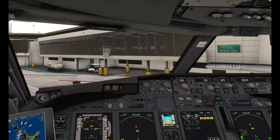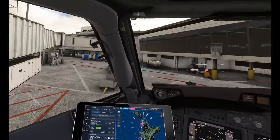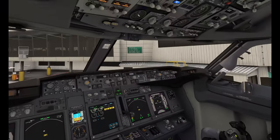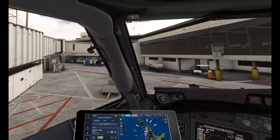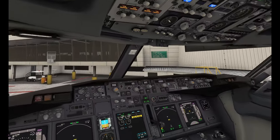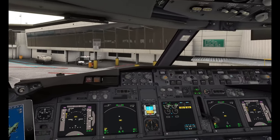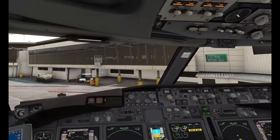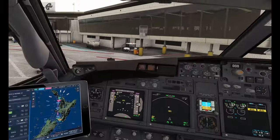Good evening ladies and gentlemen, welcome aboard. We're going to do a flight from Auckland down to Wellington on the North Island of New Zealand. It's going to be a quick flight. We're going to try some new things — you might see some things pop up in your feed in the next day or two as we're learning some stuff with streaming.